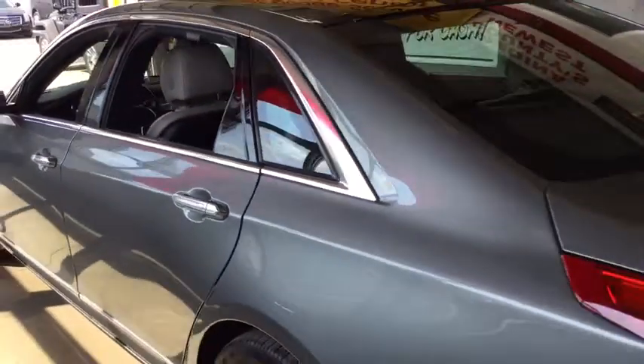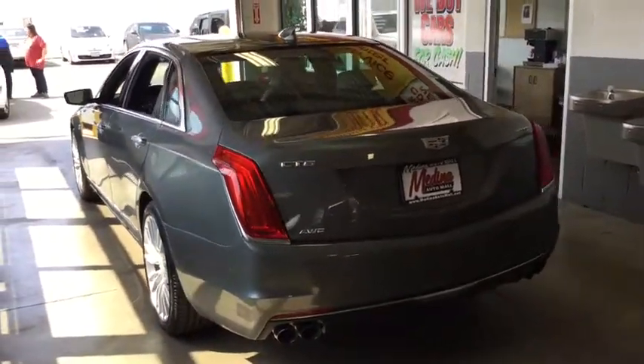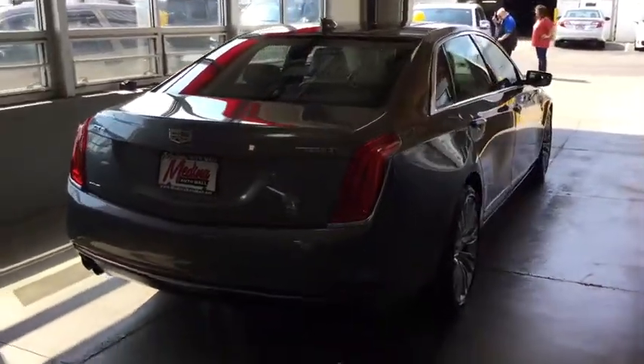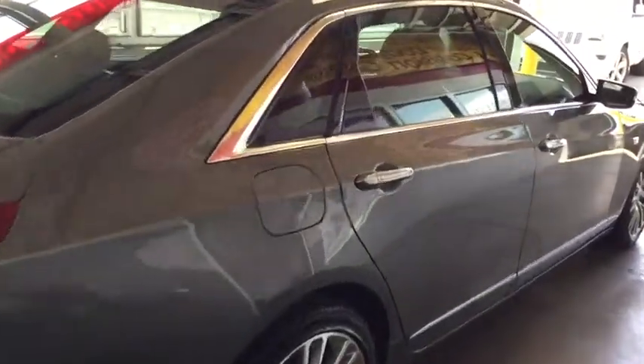Four-wheel disc brakes, aluminum wheels, cruise control, auto-dimming rear-view mirror, universal garage door opener, climate control, premium sound system, AM-FM stereo radio, heated steering wheel. Searching for a dependable vehicle that looks great too? You found it, so stop in today.